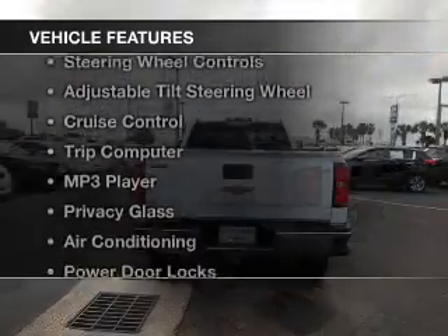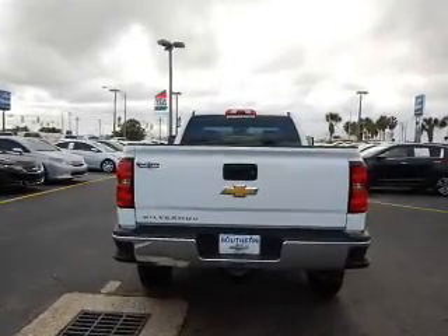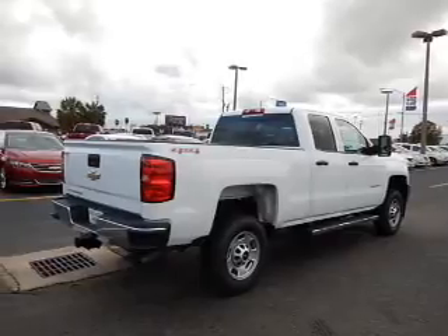The features include Bluetooth connectivity, digital audio input, steering wheel controls, an adjustable tilt steering wheel, and cruise control.